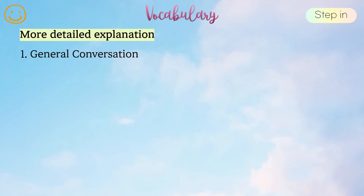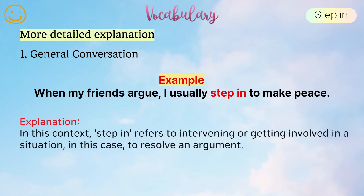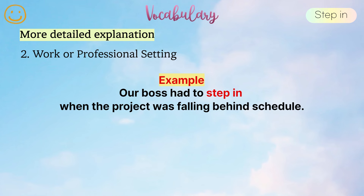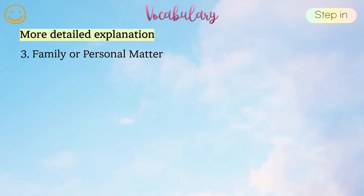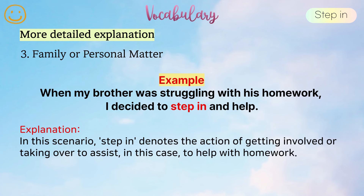More detailed explanation. 1. General conversation. Example: When my friends argue, I usually step in to make peace. In this context, step in refers to intervening or getting involved in a situation, in this case, to resolve an argument. 2. Work or professional setting. Example: Our boss had to step in when the project was falling behind schedule. Here, step in is used to denote taking action or getting involved, in this case, to address a delay in a project. 3. Family or personal matter. Example: When my brother was struggling with his homework, I decided to step in and help. In this scenario, step in denotes the action of getting involved or taking over to assist, in this case, to help with homework.